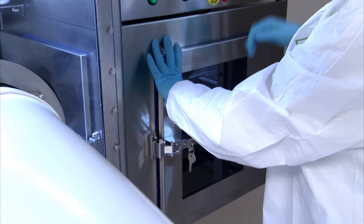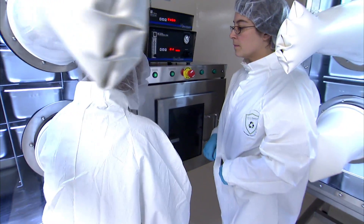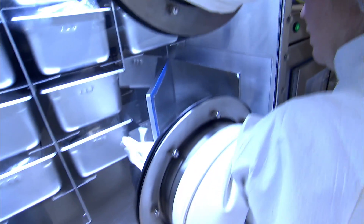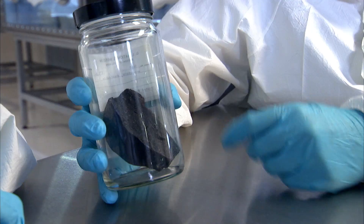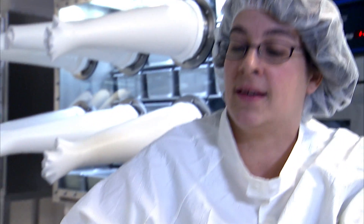Keeping things like this and the meteorites in this kind of storage actually preserves them so that when the instrumentation gets better and better 30, 40, 50, 100 years from now, we can make even more detailed measurements than we can now, and the meteorites will still be as fresh as they were when they came off the ice.